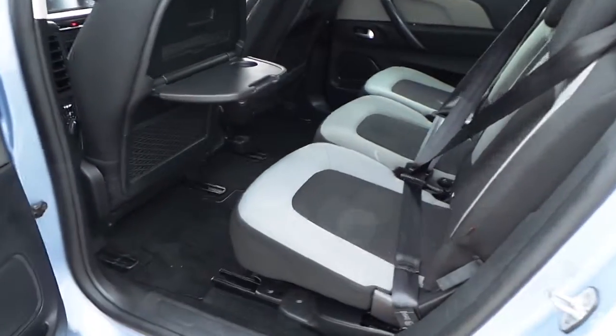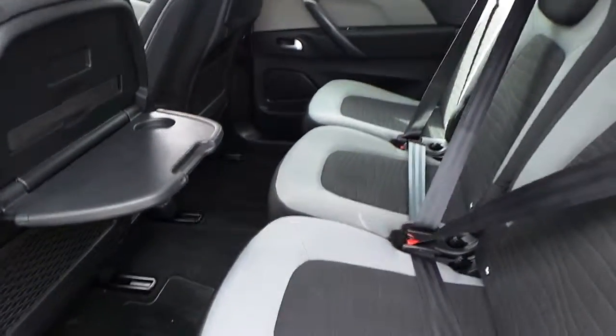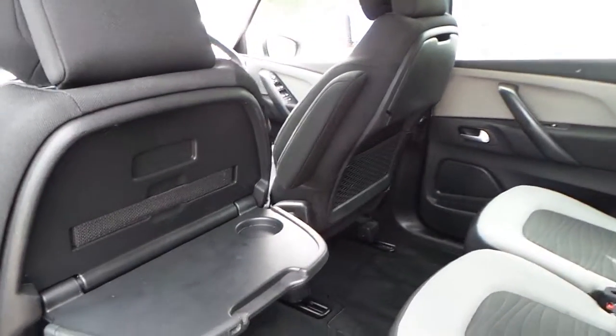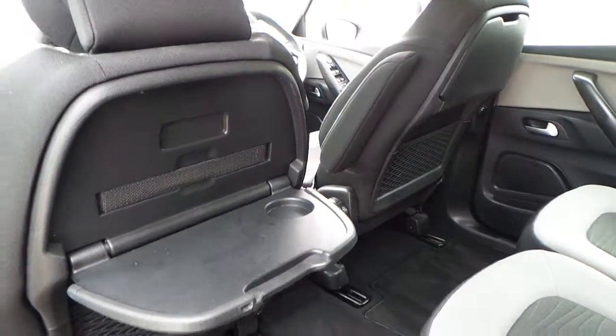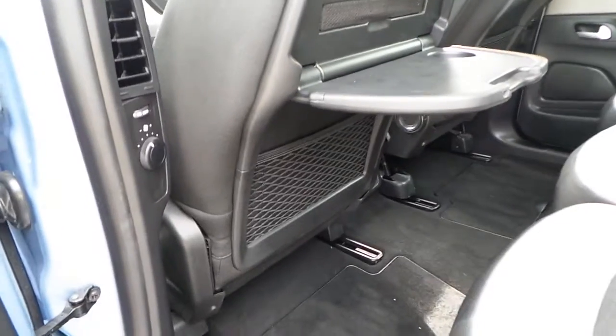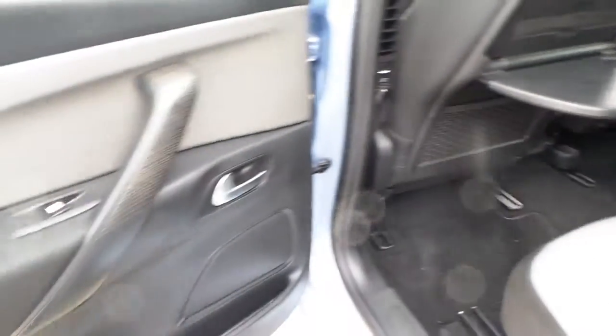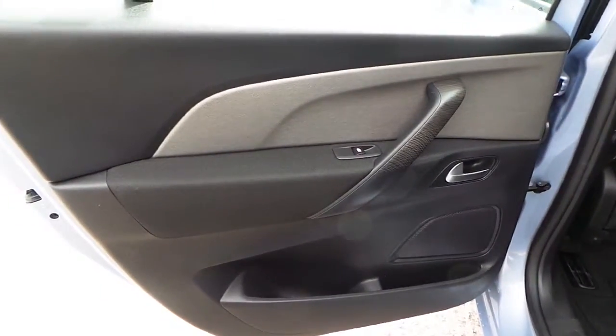The interior of the vehicle is finished in two tone grey cloth with seating for 7. There are tables on the back of the seats as well as storage behind the seats and under the carpets. It also has electric rear windows.